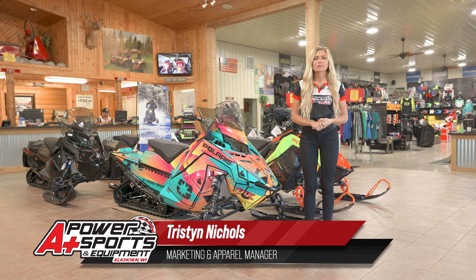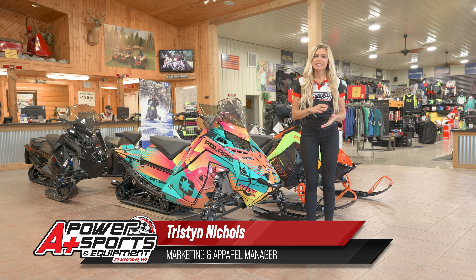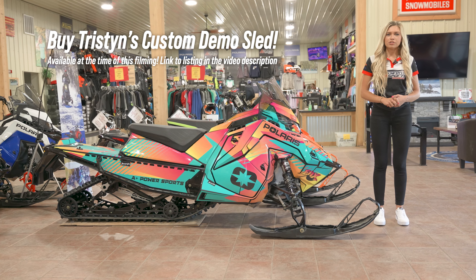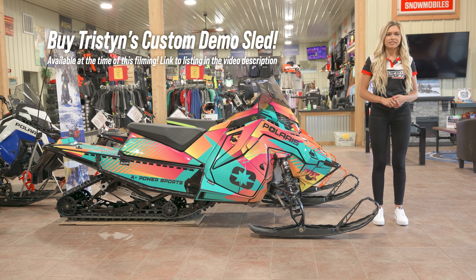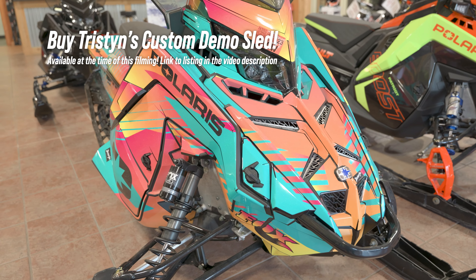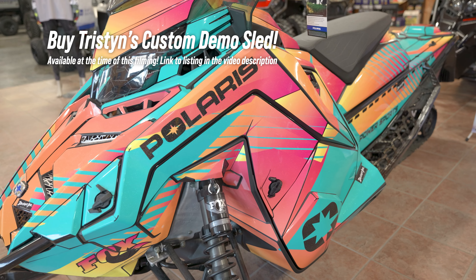Hey guys, it's Tristan from A Plus Power Sports. Today we're going to go over my demo sled that I rode last season. Last season I was riding a Polaris 2023 Matrix 650 Adventure 137. I customized this wrap with Divian Ink and added some awesome teal, pink, and orange colors to give it an extra customization.